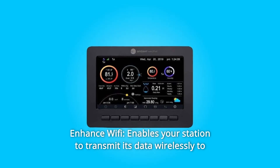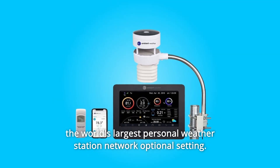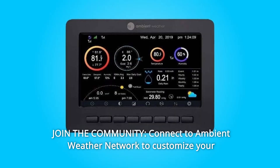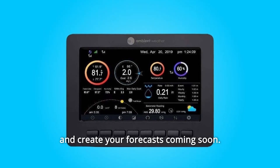Number 4: Enhanced Wi-Fi — enables your station to transmit its data wirelessly to the world's largest personal weather station network, an optional setting. Number 5: Join the Community — connect to Ambient Weather Network to customize your dashboard tiles, share hyperlocal weather conditions via social feeds, and create your forecasts, coming soon.